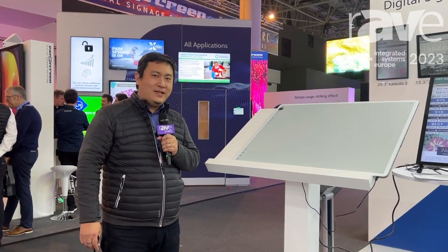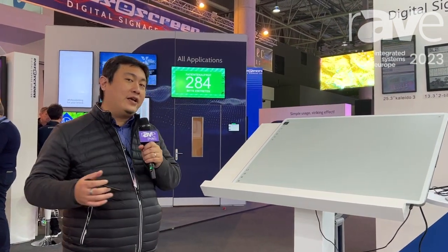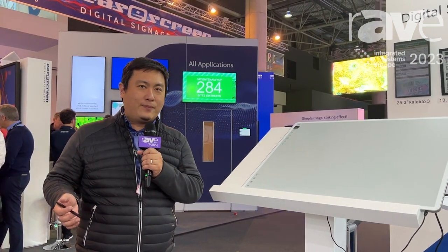Hello, I'm Alan. I'm from eInk, and eInk is an ePaper display provider.